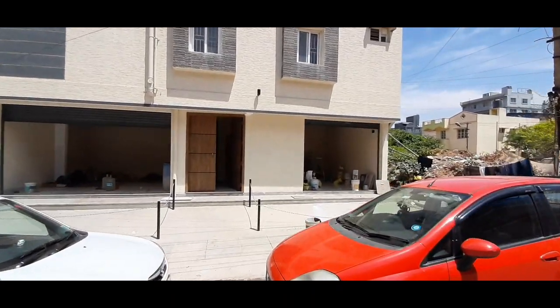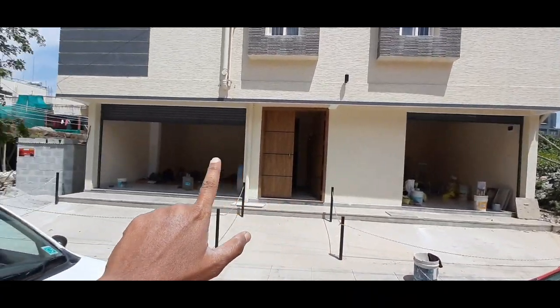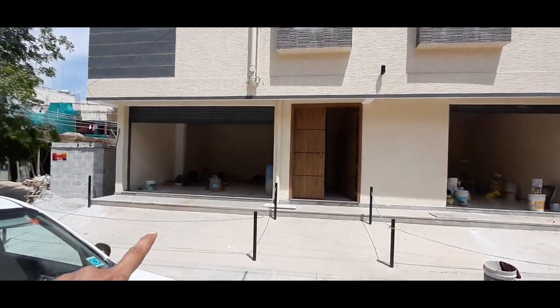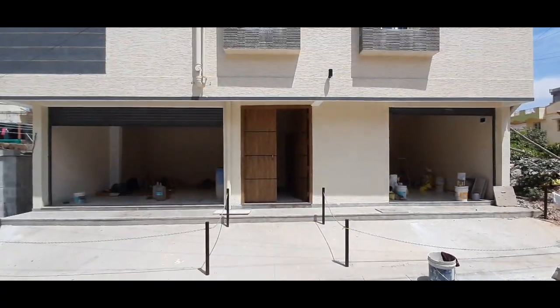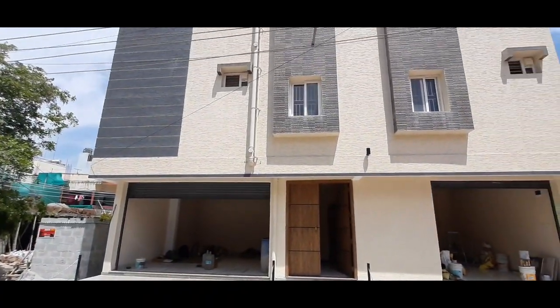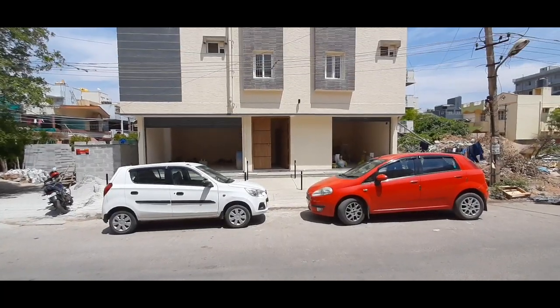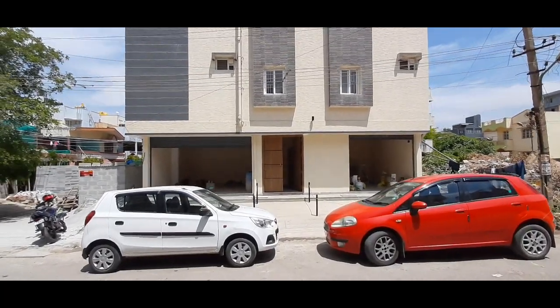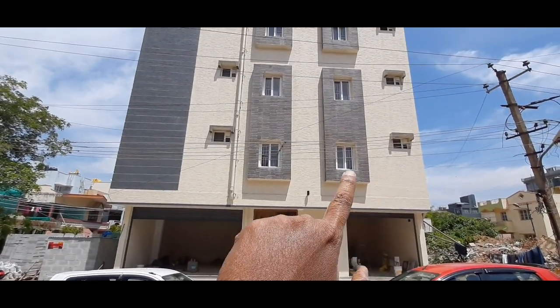We are in the project right now. I'm on the site where this property is available. The commercial property is right in front of you. You can see the ground floor — there are two big, good-sized shops. Before I reveal the plot size, I want you to hang on in the video to check the complete details. In the ground floor, that is the commercial property — two shops.